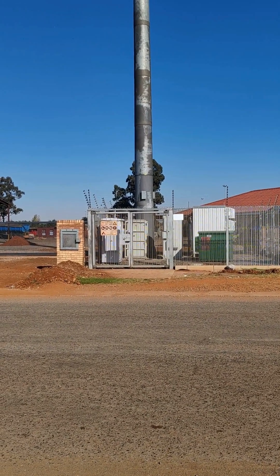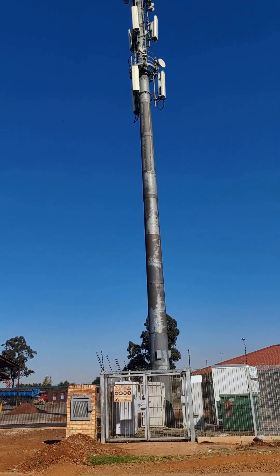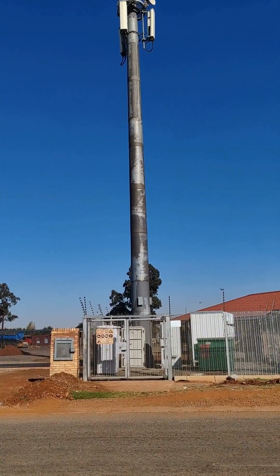Hello everybody. Today we're going to be showing you how much electromagnetic field radiation is emitted by this cell phone tower that we're standing in front of. Currently, we are about 20 meters away from it. We're going to take a reading with our EMF meter.